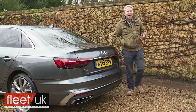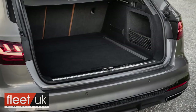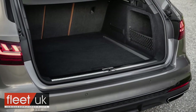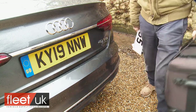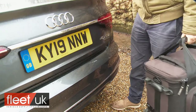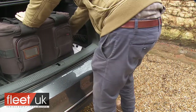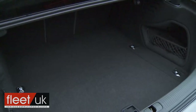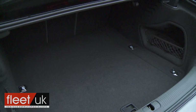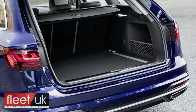Avant estate models get a standard electrically operated tailgate, and with both body styles the optional advanced key package allows you to open either the boot lid or the hatch by waving your foot below the bumper, should you be approaching your A4 laden down with bags. This car's conventional mechanism flips the trunk to reveal a 480-litre boot, while the Avant estate model would give you 505 litres.